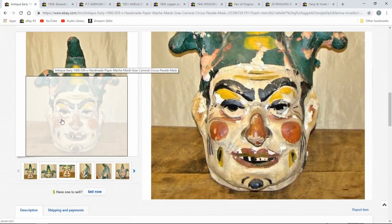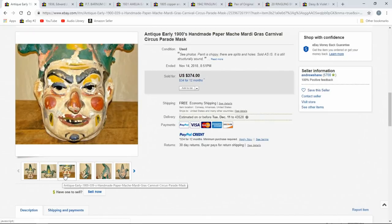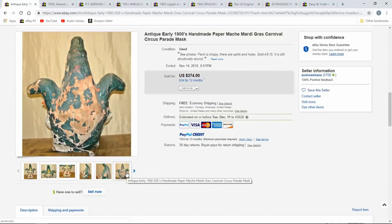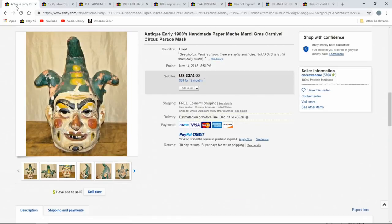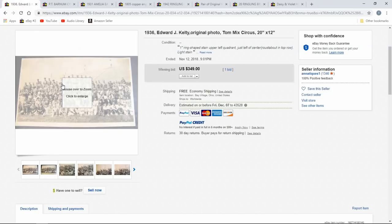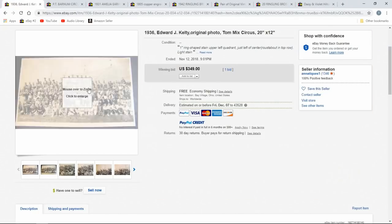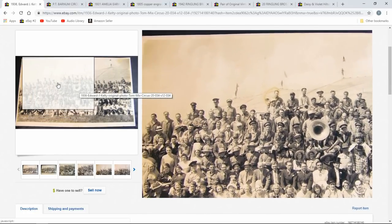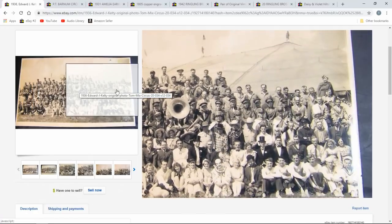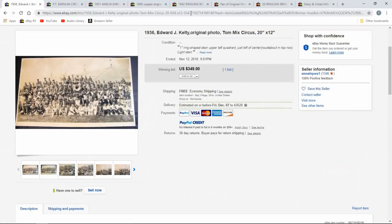Another circus papier-mâché type item — who knows what this goes to. It could be outside ornamentation mounted on something. It's a rough shape, but still $374. People recreate these and do modern versions out of papier-mâché — so FYI, that's something you can do. Not just vintage circus, but modern circus items sell too. Now this one's Tom Mix — he was a radio personality and I believe he had many movies as well. They ran circuses with performers and such. This one's $349 just for a 20 by 12 photo, though it's a large photo.